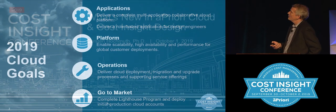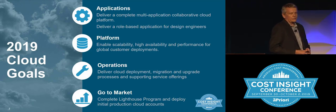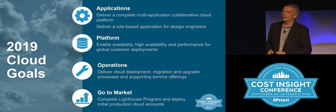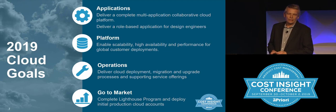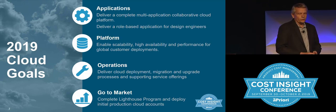I'd like to start with a bit of a look back. We've set ourselves a lot of goals for 2019 for the cloud, and at this point I'm very happy to say that we've achieved really all of those to a large degree.